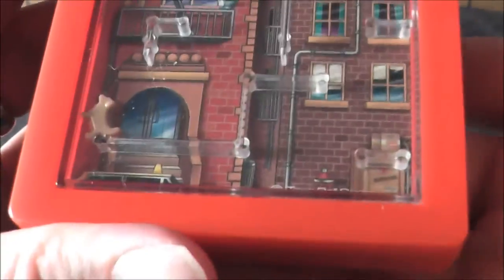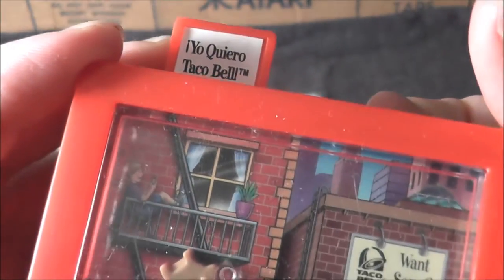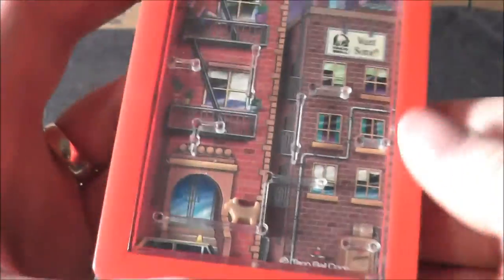I just thought that was very neat how that worked. If you really want a challenge, you can try to make him sit upright. But I love that 'Yo Quiero Taco Bell' reveal. So there you go — it is the Fire Escape Chihuahua Challenge, a Taco Bell toy.